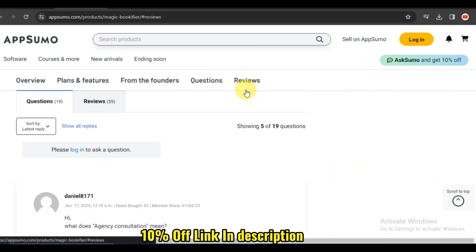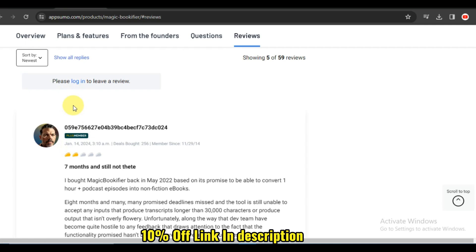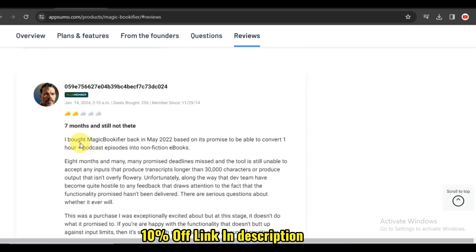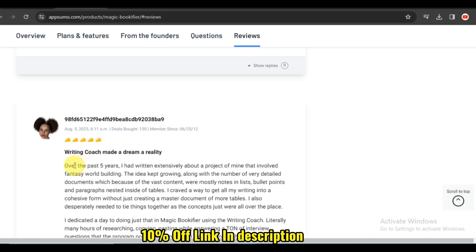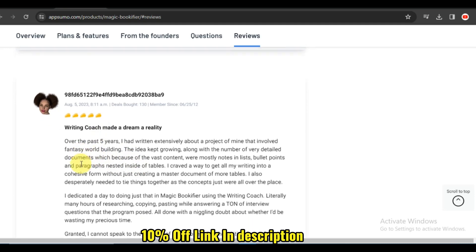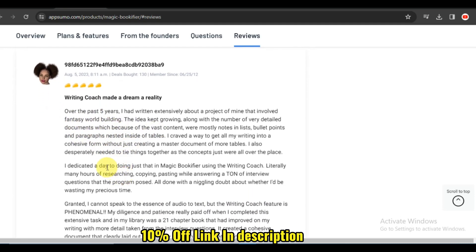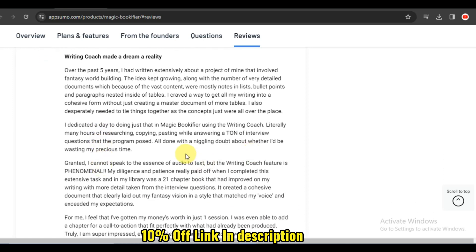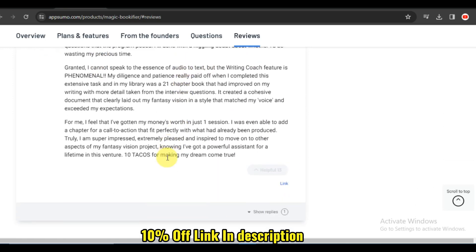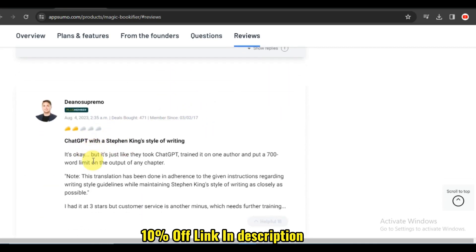Let's hear from fellow book lovers who have experienced the magic of Magic Bookifier. Magic Bookifier has made managing my extensive book collection a breeze. The sorting options and wishlist feature have transformed the way I organize and discover new reads. The loan tracking feature has saved me from losing beloved books, and the recommendations have introduced me to hidden literary gems. Magic Bookifier is a must-have for any book lover.